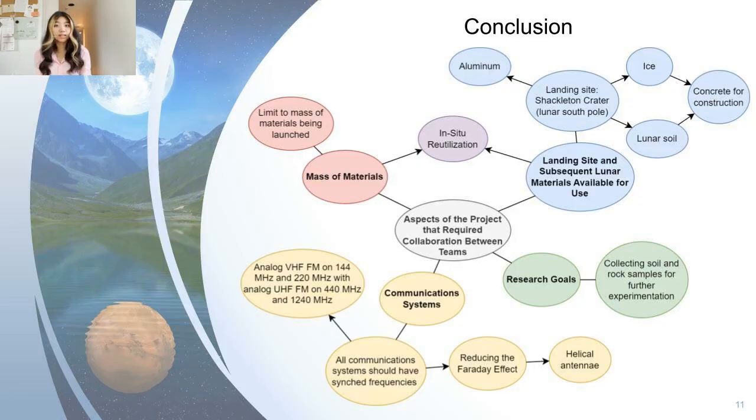Throughout the entire design process, we also made sure to keep in mind that our team was working on just one part of the whole Artemis mission. Constant communication and collaboration with the other Artemis teams was a necessary step to ensure comprehensive success. Because a majority of teams relied on Team Beta to launch their materials, we worked with other teams' systems engineers to ensure the combined masses of our materials remained under the launch limit set by Team Beta. For our team, this meant emphasizing in-situ resource utilization to minimize the amount of materials we needed from Earth to construct our mobile habitat.